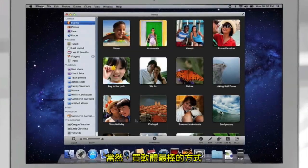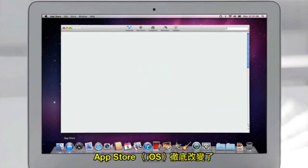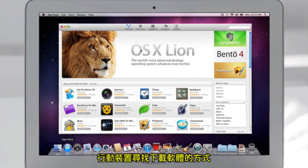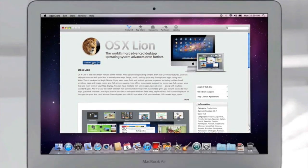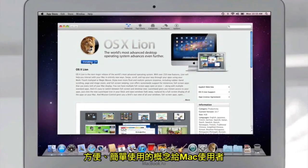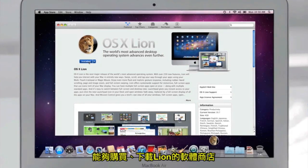Of course, the best way to buy apps is with the new Mac App Store. The App Store revolutionized the way you discover and download applications from mobile devices. With the Mac App Store, we bring the same convenience, ease of use, and immediate gratification to the Mac. And the Mac App Store is the only place to go to download Lion.